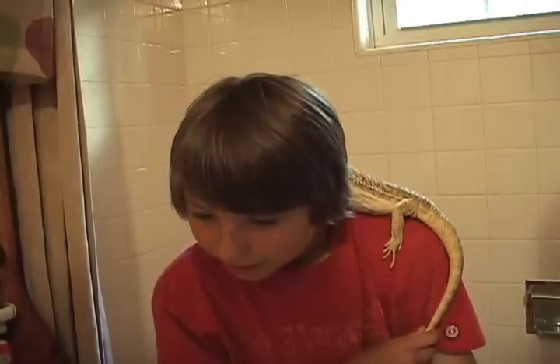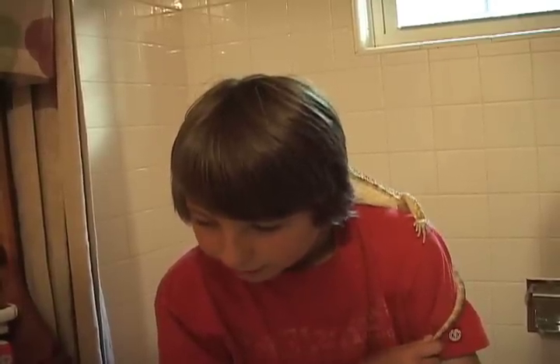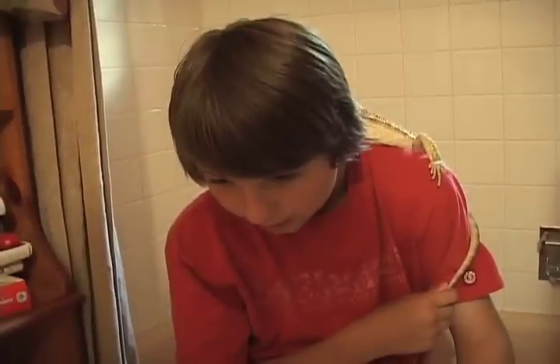We've got the bearded dragon out here right now. He's going to take a bath. He gets a bath once or twice a week.